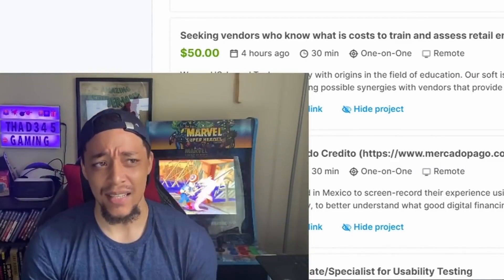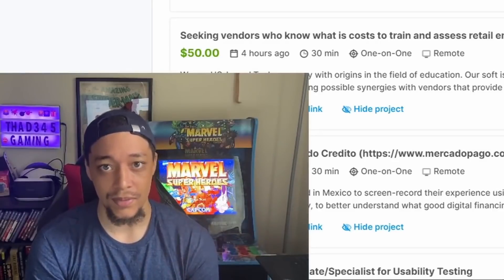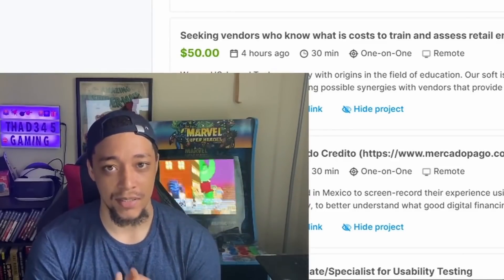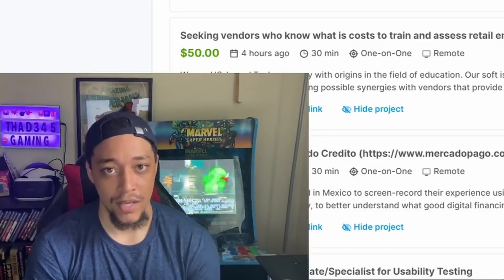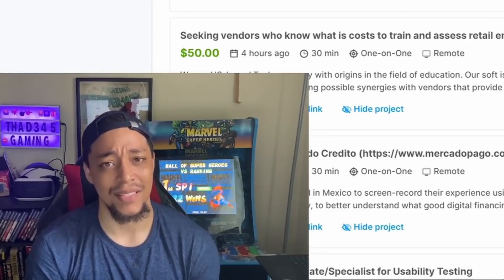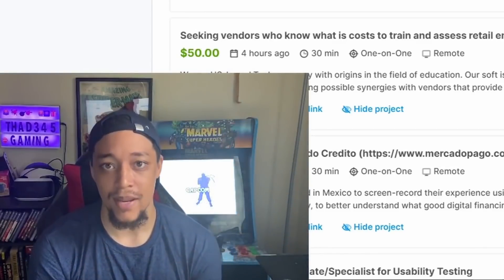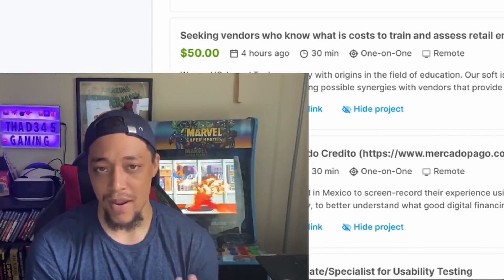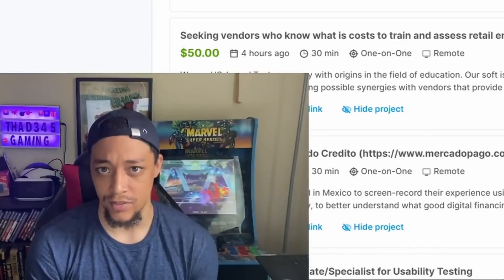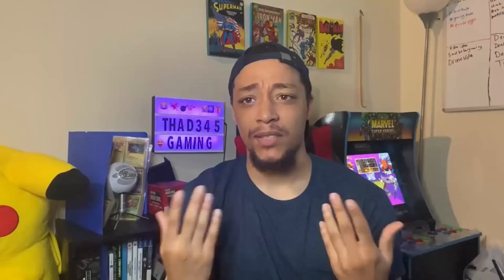A lot of you are probably saying this might be too good to be true — well, it is and it isn't. The good part is this site is 100% legit; you can look up reviews, I've done it before. The downsides are: you have to be accepted for each screening, so you won't always get one, and payouts can take seven to ten days. However, there's no minimum payout balance — as soon as you finish a session you can click payout and they'll start processing your transaction.